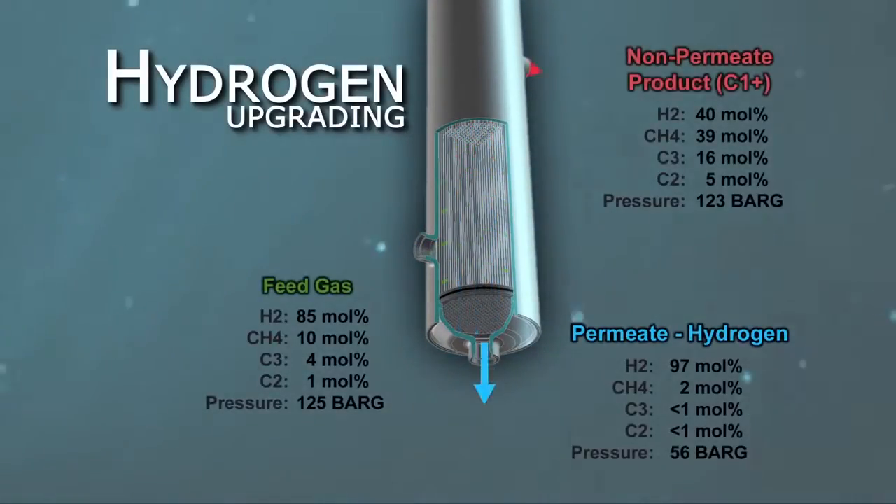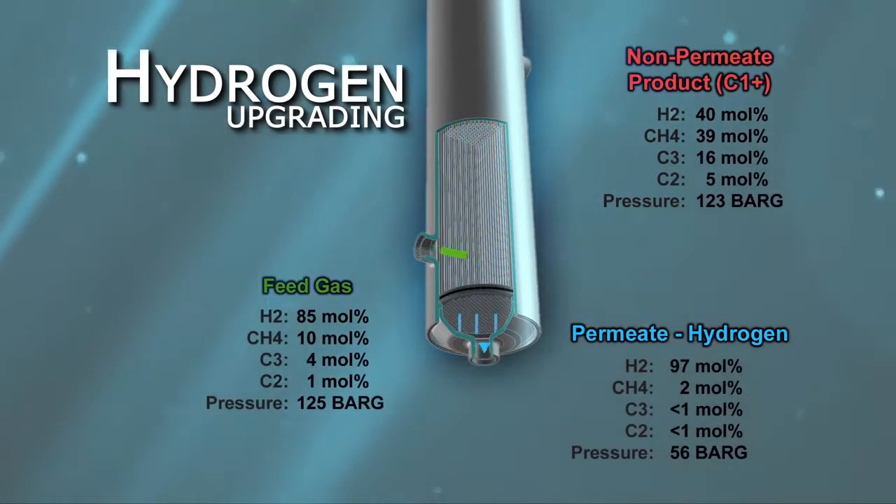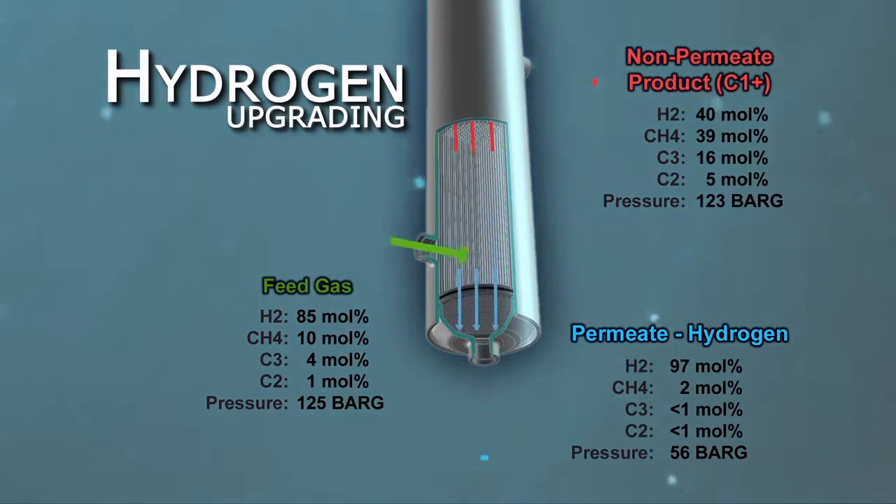In hydrogen upgrading, feed gas enters the separator where the hydrogen molecules permeate the membrane and is returned to the hydroprocessor. The heavier impurities are filtered out and can be used as plant fuel.